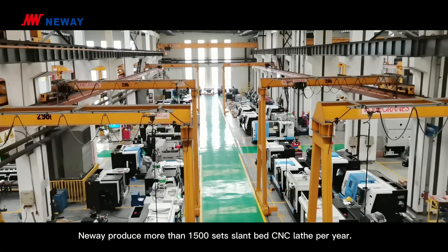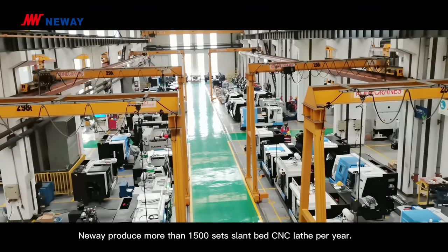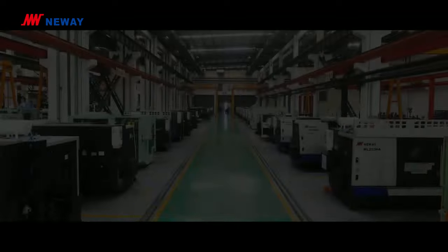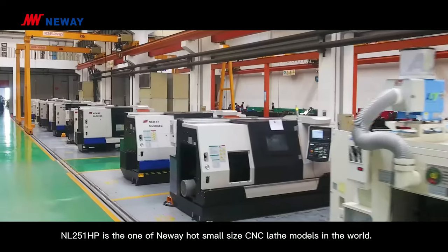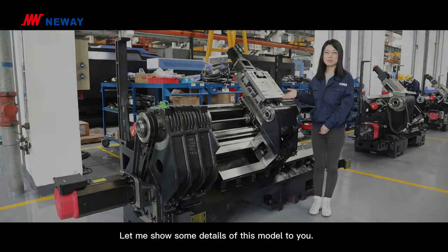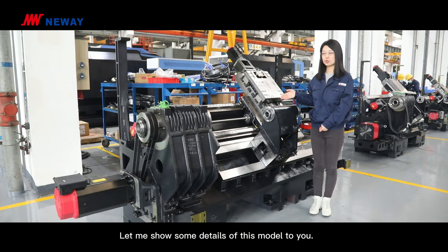Newway produces more than 1,500 sets of slant bed CNC lathes per year. NL251HP is Newway's hot-selling small CNC lathe model in the world. Let me show you some details of this model.